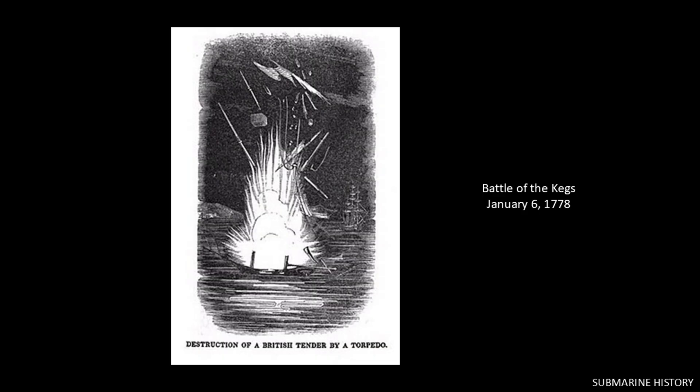There are a number of problems with this method, like issues with guidance — which we're not going to talk about today — and the torpedo being spotted as it floated to the target ship, giving that ship time to either destroy the torpedo with gunfire or just move out of the way.